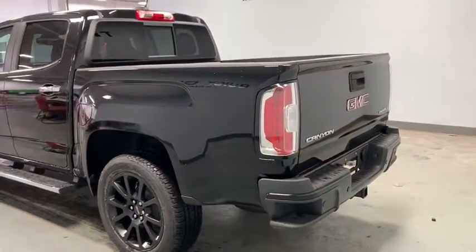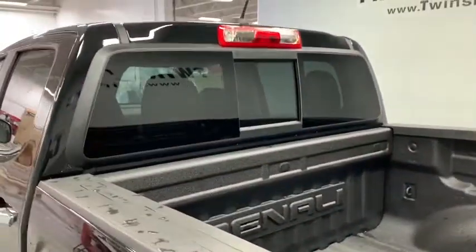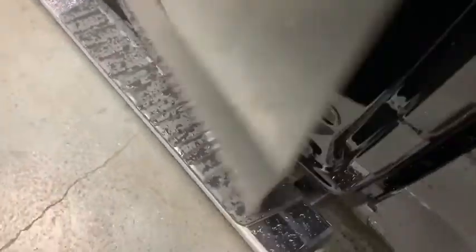This vehicle has less than 100 miles. Here are some of this vehicle's great options: traction control, navigation system, power passenger seat, dual airbags, alloy wheels, power steering, four-wheel disc brakes.